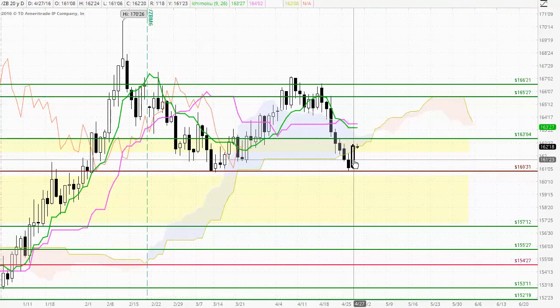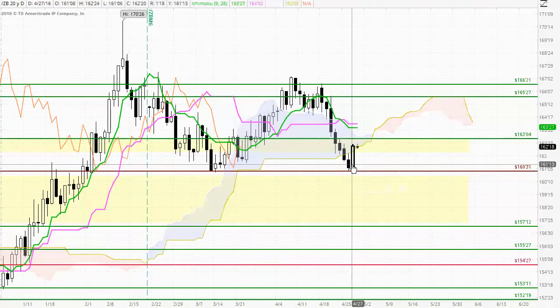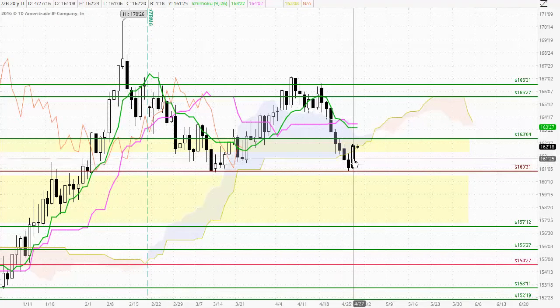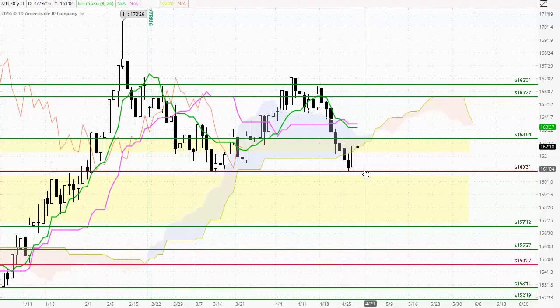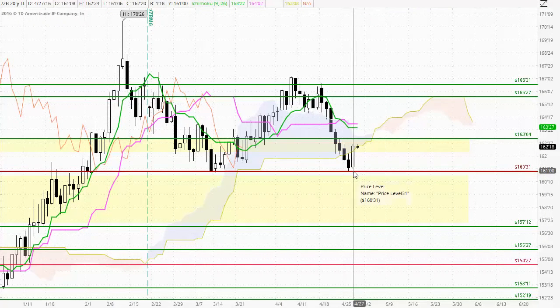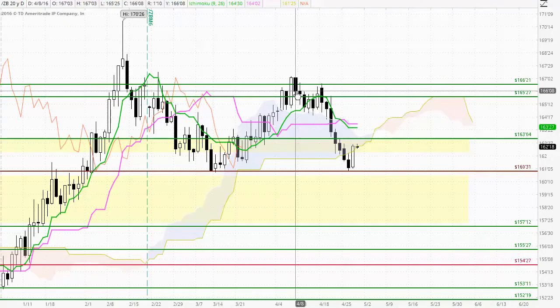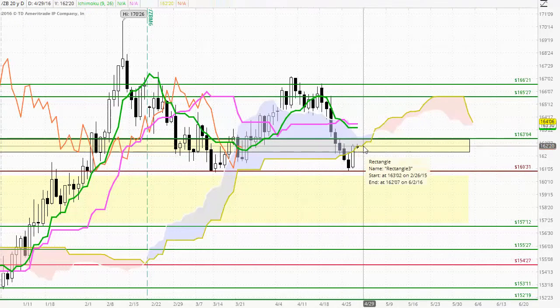The size of this white body candle is larger than the two previous candles combined, suggesting that the buyers have found very strong upside momentum. They've also closed with control, so a very strong buying effort today. This follows the market finding support at the 16031 level, an area where we've seen the market appreciate very significantly from. So there is an opportunity here for the buyers to go on with this move.